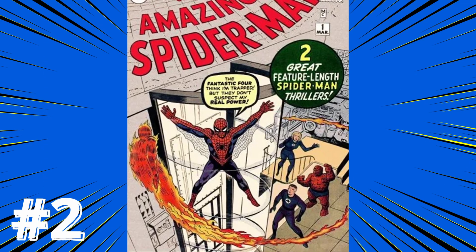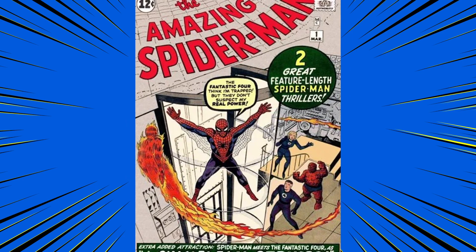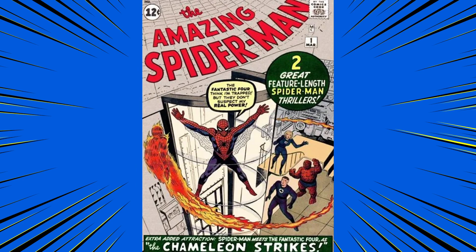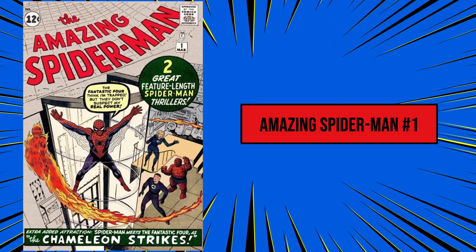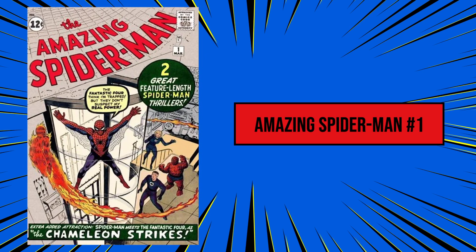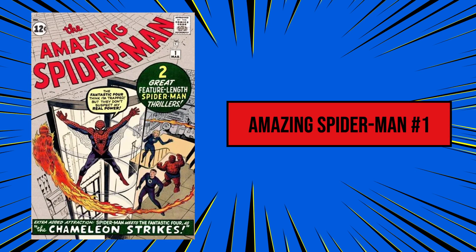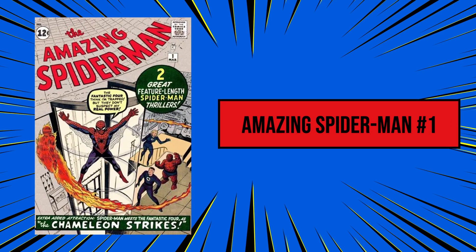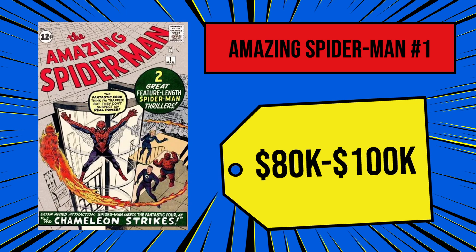At number 2 today, The Amazing Spider-Man number 1 from 1963. Marvel was very quick to give Peter Parker his own franchise after his popular first appearance in the Amazing Fantasy series. The first issue was an insane crossover, featuring appearances from the Fantastic Four and forever associating the wall crawler with the likes of Reed Richards and the Human Torch. This comic also had the first appearance of the Chameleon, who would become one of the most iconic Spidey villains of all time. Mint condition copies of ASM number 1 have gone for over $1.4 million, and if you're in the market right now, you're probably going to pay anywhere between $80K and $100K for average quality.